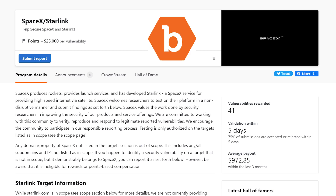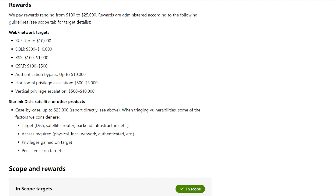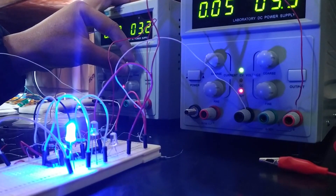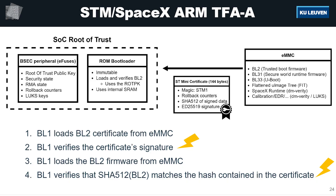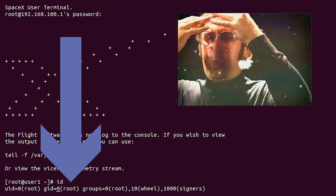Here, security researchers can get paid by companies for revealing vulnerabilities in their systems. Wouders used a voltage fault injection, an attack where electricity is injected in places where it's not supposed to go. This caused the firmware signature verification of his terminal to fail, dropping him immediately to a root terminal.